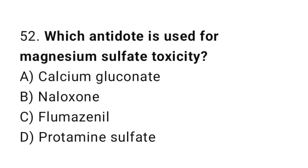Question 52. Which antidote is used for magnesium sulphate toxicity? The right answer is A: calcium gluconate.